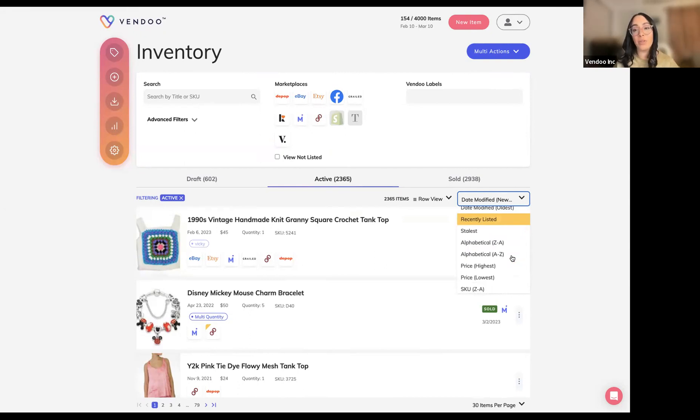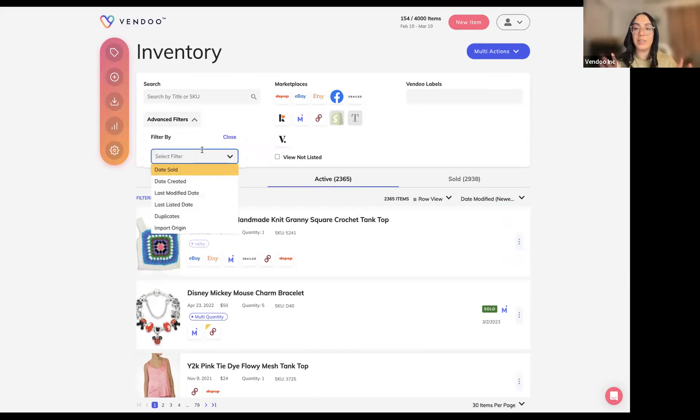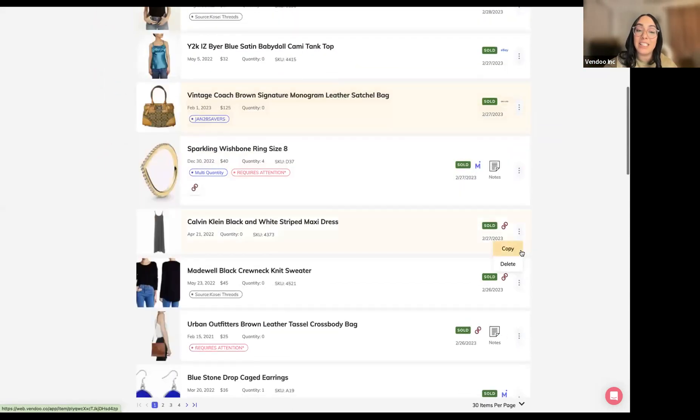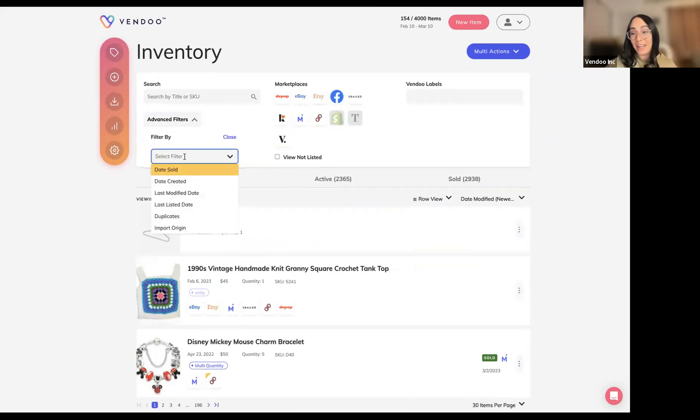We also have advanced filters, which are particularly helpful for bookkeeping and inventory management. These allow you to segment specific pieces of your inventory — for example, filtering items by a date range of when they were sold, so you can target items sold in February, last quarter, or last year. This lets you segment specific pieces of inventory by specific action items or characterizations. These advanced filters were added about four months ago and are a relatively new development.